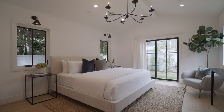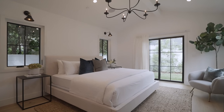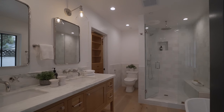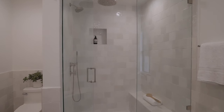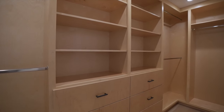And when it's time to retire, your luxurious primary retreat will do with pitched ceilings, a beautiful chandelier, and sliding doors to the yard. There's an incredible spa-like bath with a dual sink vanity, soaking tub, and a separate standing shower with fine finishes and fixtures. And there's a beautifully built-out walk-in closet as well.